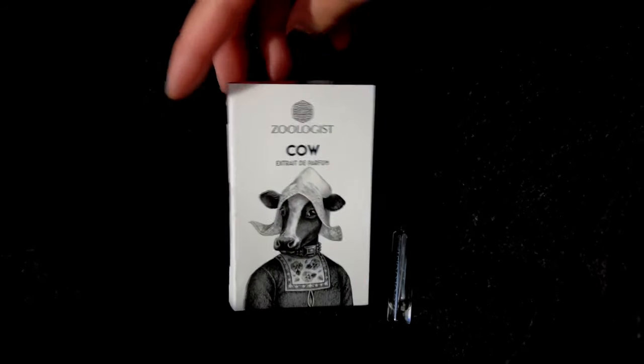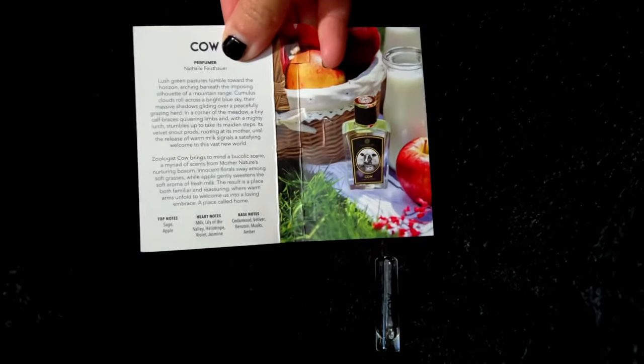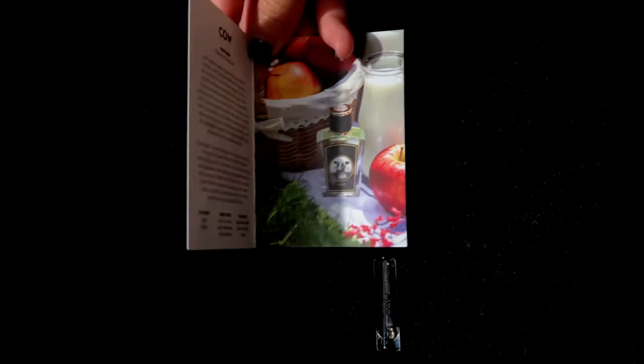The one I'm holding is called Cow. Zoologist Cow brings to mind a bucolic scene — a myriad of scents from mother nature's nurturing bosom — innocent floral sway among soft grasses while apple gently sweetens the soft aroma of fresh milk. The cool thing about Zoologist is that you can actually purchase samples. Each sample was $8, and I got four scents that had apple as their top notes.